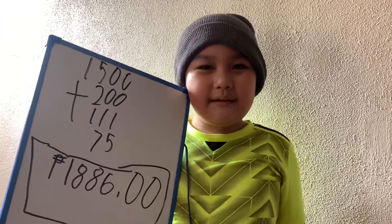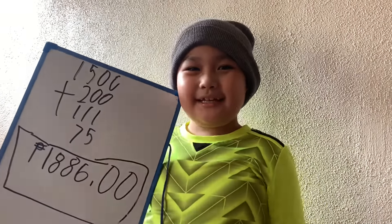So, easy, Diva. If you like my video, like and subscribe. Bye!